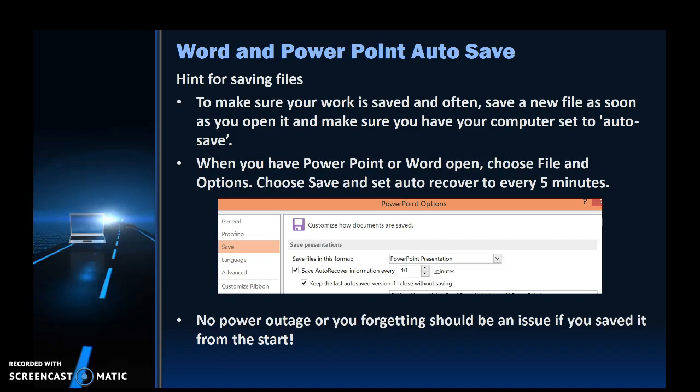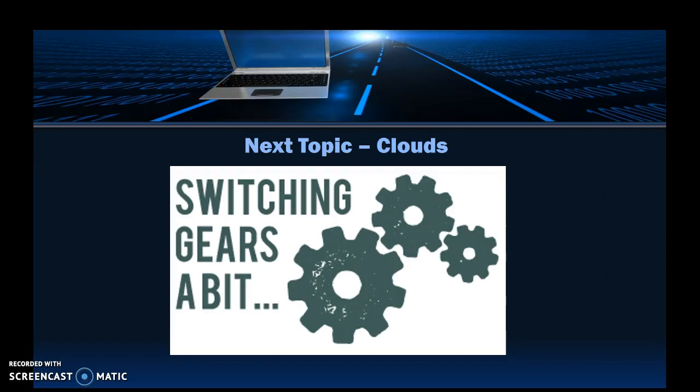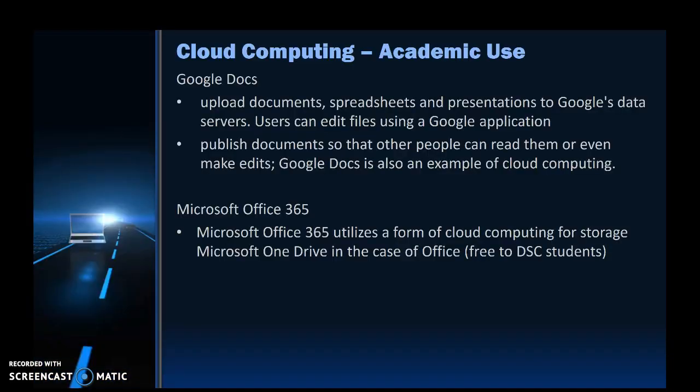If you use Office 365, it will automatically save directly to your cloud — your OneDrive. You might be familiar with Google Docs, where you can save and share documents when working in a group. The college offers a free software package and cloud drive to all students called OneDrive and Office 365 — basically Microsoft Office for free. As you're working on documents, it automatically uploads them to your OneDrive, so it's worth investigating to avoid losing files. It is already free to you as a student.